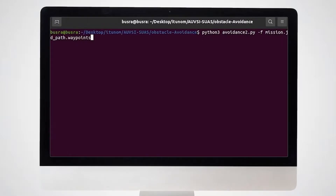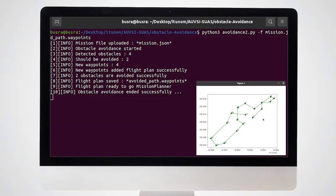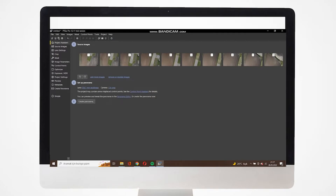The obstacle avoidance algorithm is implemented with mathematical approaches. Controls for flight mechanics are made from the ground station. For the mapping mission, a web-based PTG interface is used.